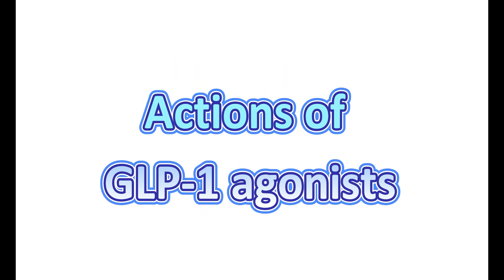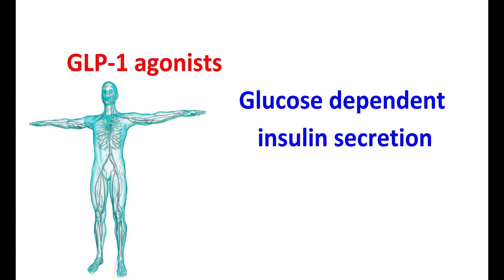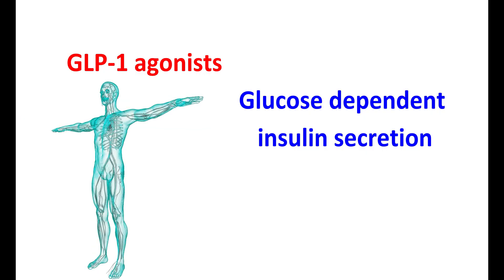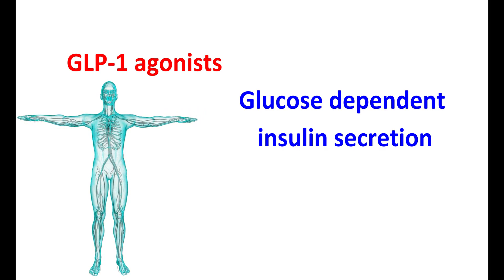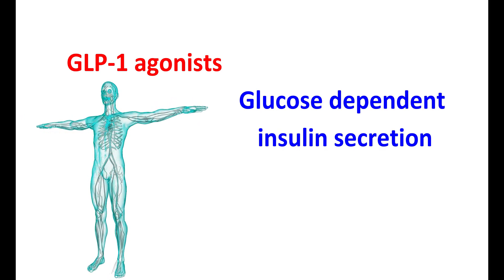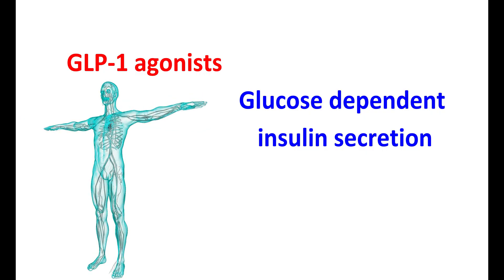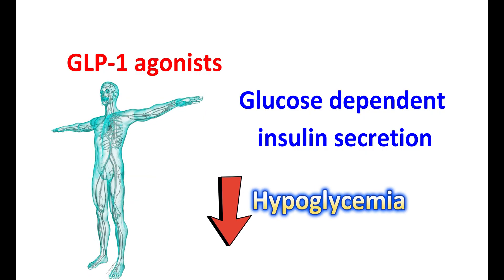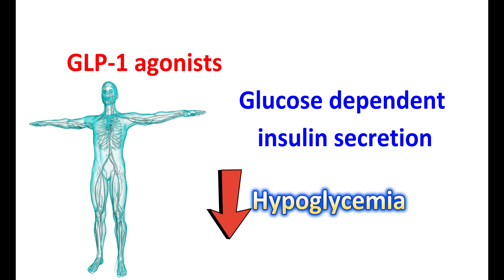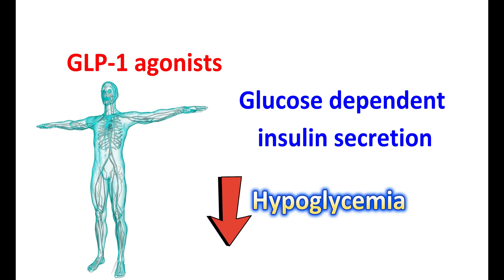GLP-1 agonists mainly increase glucose-dependent insulin secretion. They stimulate the beta cells of the pancreas to release insulin when blood glucose levels are elevated. Because they act in response to blood glucose levels, GLP-1 agonists have less risk of inducing hypoglycemia — in people with low blood glucose levels, they do not promote insulin secretion. Therefore, the risk of hypoglycemia is less associated with GLP-1 agonists.